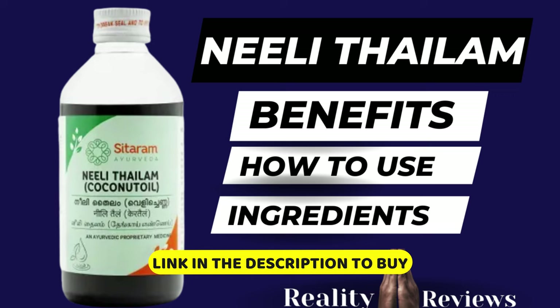Hello everyone, welcome back to another video. In this video we're going to discuss an Ayurvedic medicine called Nelly Thylum — the benefits, how to use it, and the ingredients. In case you want to buy this product, the link is in the description.